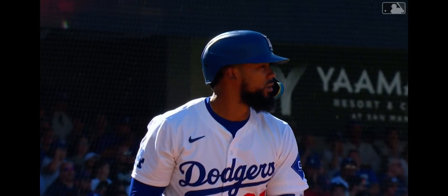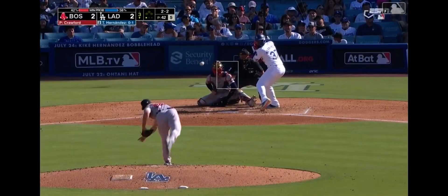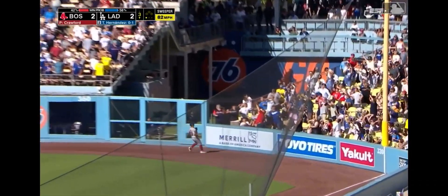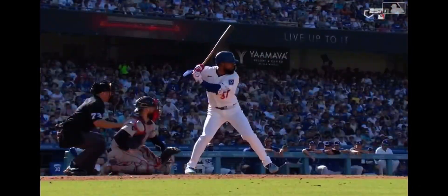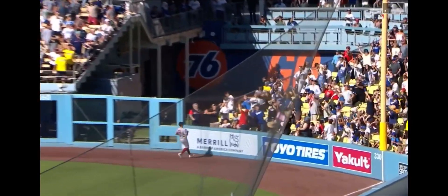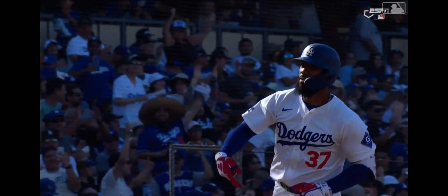Teoscar Hernandez, bases empty and one away. Two ball, two strike pitch to Teoscar — he swings, it's a high fly ball to right toward the corner, it's deep, heading back — it has gone, a home run. The Derby champion does it again. Teoscar Hernandez gives the Dodgers a 3-2 lead.